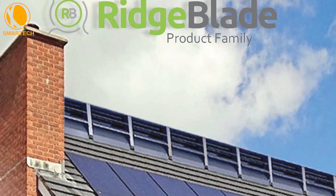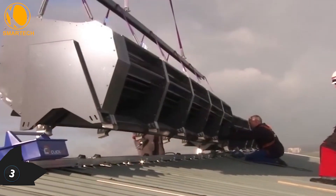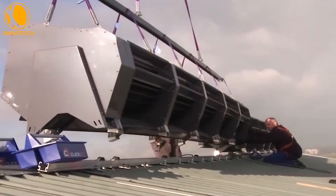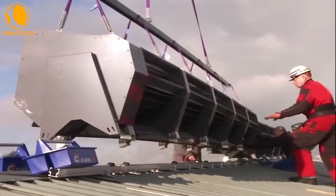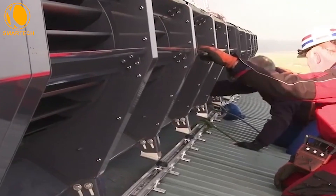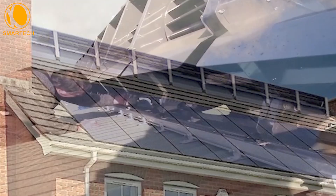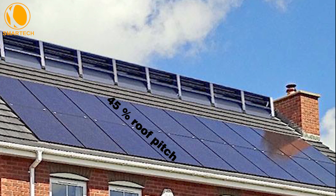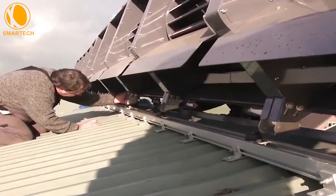The Ridge Blade is a turbocharged wind turbine designed for rooftop installation using two mounting rails, ensuring a safe and secure setup. Its unique design capitalizes on the typical pitched roof shape by taking advantage of the Olyon wind focus effect, significantly increasing electricity production. With a 45% roof pitch, this wind turbine can generate 220% more electricity at the same wind speeds.